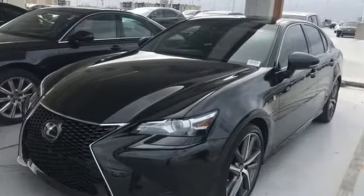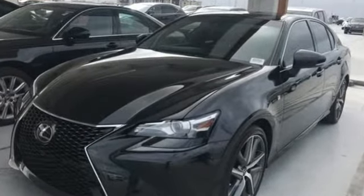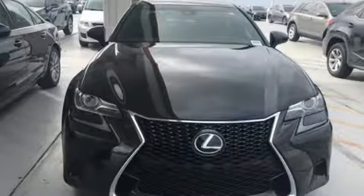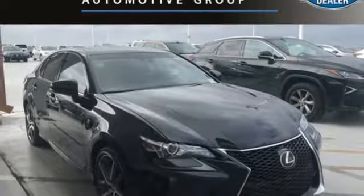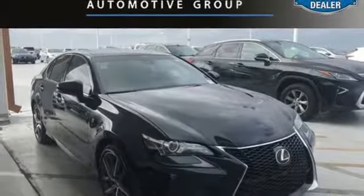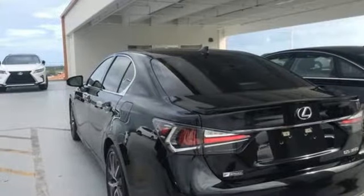It offers an exciting list of features: integrated navigation system with voice activation, power tilt-down heated mirrors, front heated and ventilated leather sports seats, auto-dimming rear view mirror, and auto-dimming mirrors.